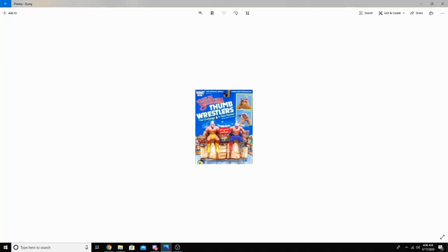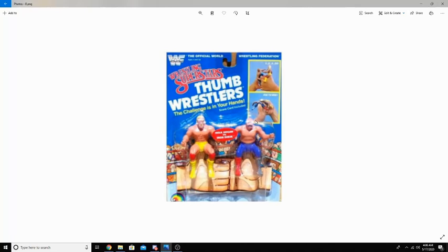LJN also offered Thumbwrestlers. Based off of today, I think Thumbwrestlers would have been one of the most boring things ever, because you could just rather get an action figure or a pack of action figures of a tag team, instead of little thumb ones that you wrestle with.